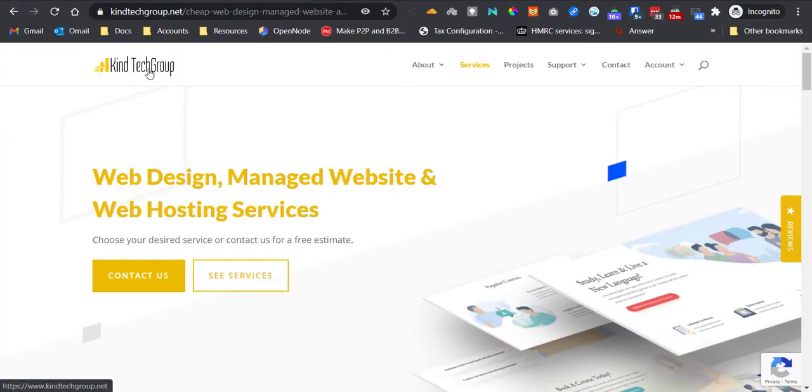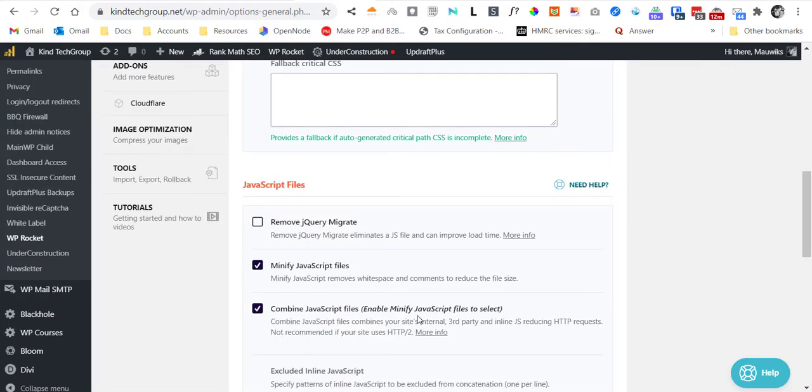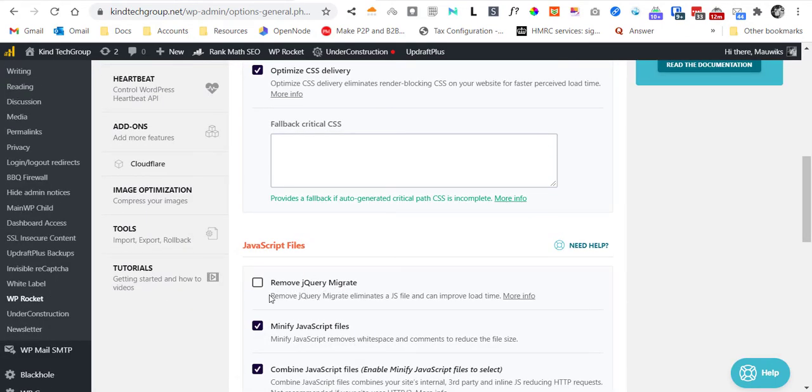When your site looks like this — showing empty but loading slowly later — it doesn't show up right away as usual. To fix that, you have to uncheck 'Remove jQuery Migrate.' If you don't use WP Rocket, maybe you can find a plugin that does this same feature.